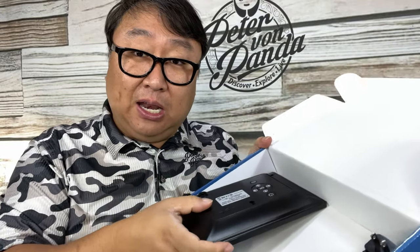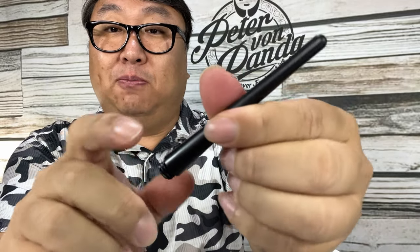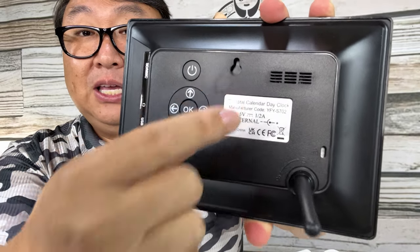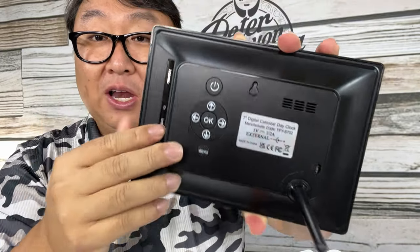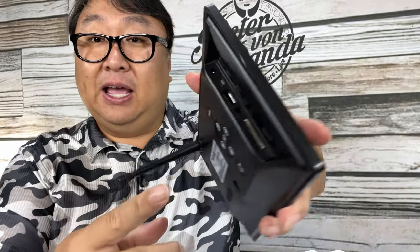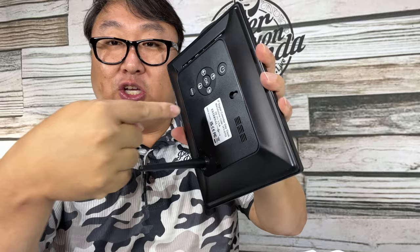Inside the box we get a few accessories. First, there's this piece that looks like a plastic antenna but is actually a kickstand — you can screw it into the back so it sits on a shelf. There's also a keyhole slot so you can hang it on the wall, which is probably the best way to mount it. We also get a two-prong outlet and a single-prong connector that plugs into the side, so the cable doesn't stick straight out the back.